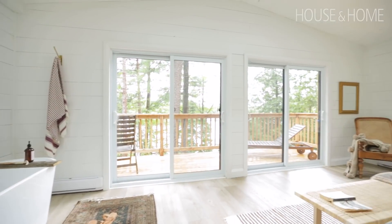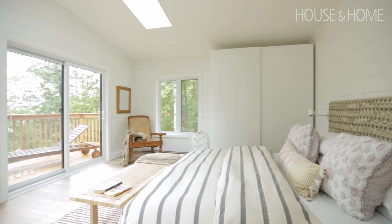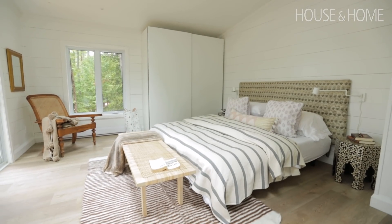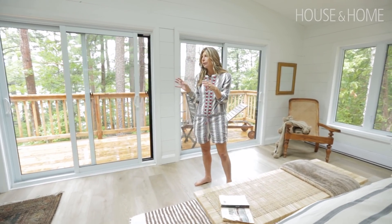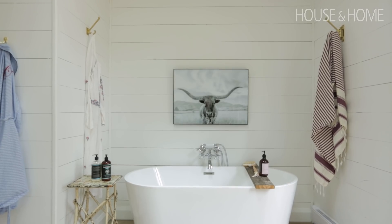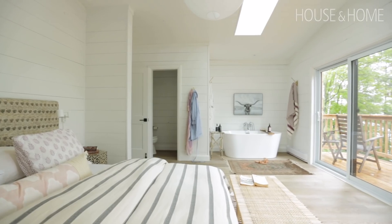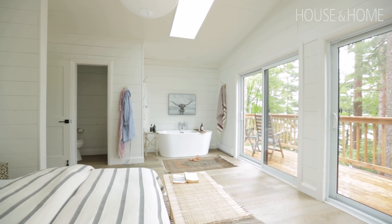This is our bedroom — it overlooks the lake again. We've got the same kind of lo-fi materials; we made our headboard. I love good sheets but there's nothing fancy happening here. Paul and I are both huge bathers, and having a bathtub in the middle of our bedroom where you can watch the sunset — and right above it is this amazing skylight so you can actually look at the stars at night.